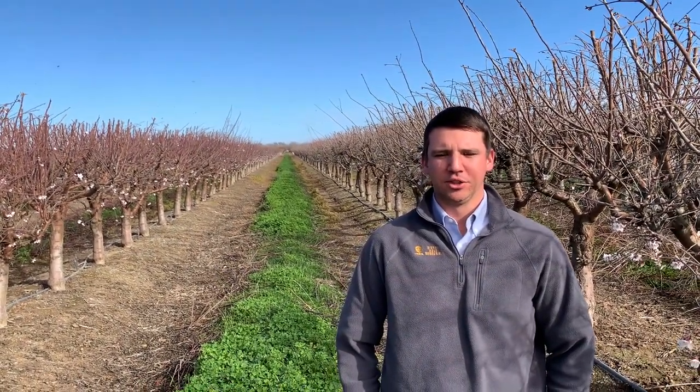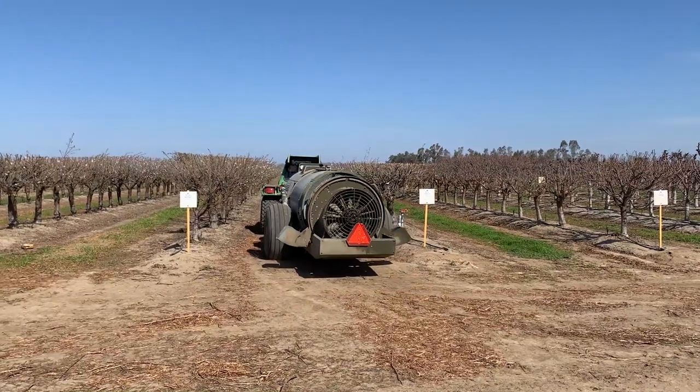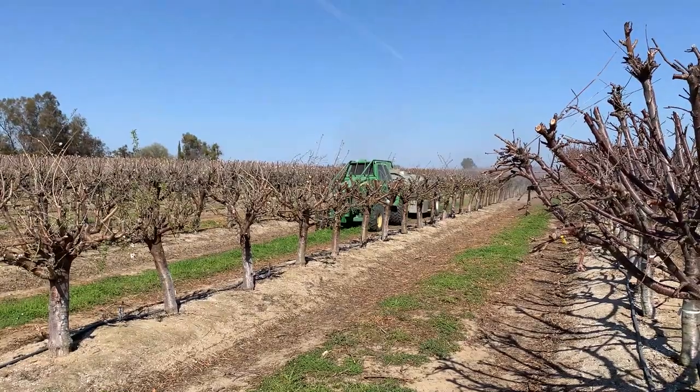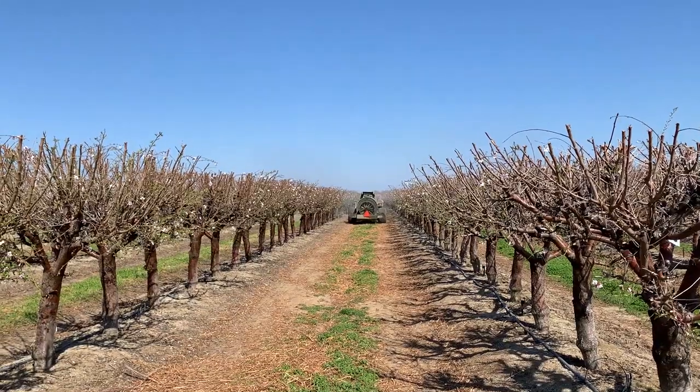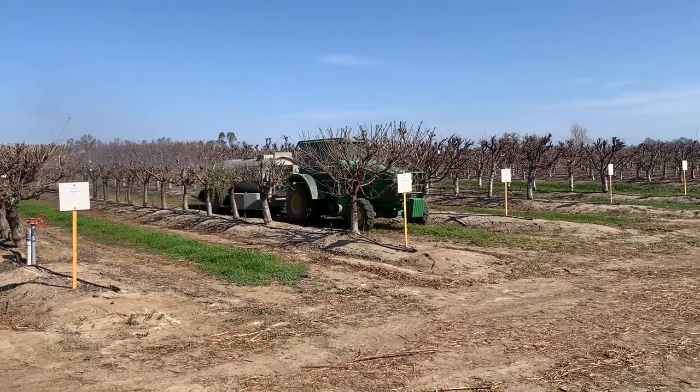Control Point 1 is our rootstock and budwood propagation orchard. To ensure all propagation material harvested every winter is healthy and free of bacterial, fungal, and viral pathogens, preventative spray applications happen on a very strict schedule. Throughout the growing season, February to October, we are out here with air blast sprayers every two to three weeks depending on disease pressure, insect pressure, or weather conditions conducive to disease development.